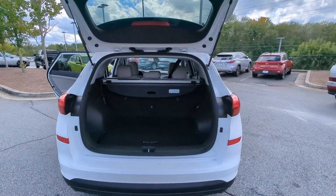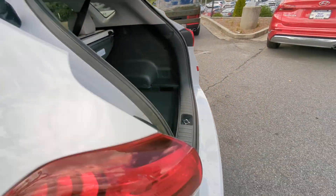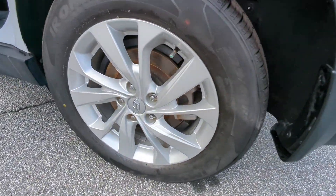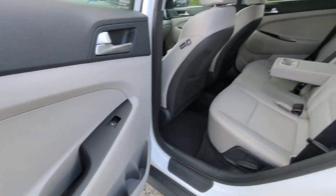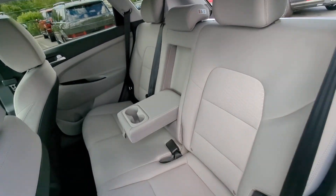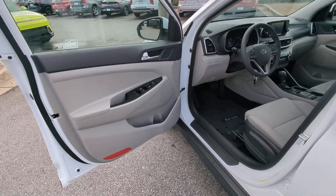These are just some of the great options this vehicle comes with: Apple CarPlay and/or Android Auto, keyless entry, backup camera, steering wheel audio controls, electronic stability control, aluminum wheels, alarm, Bluetooth connection, rear spoiler, and intermittent wipers.